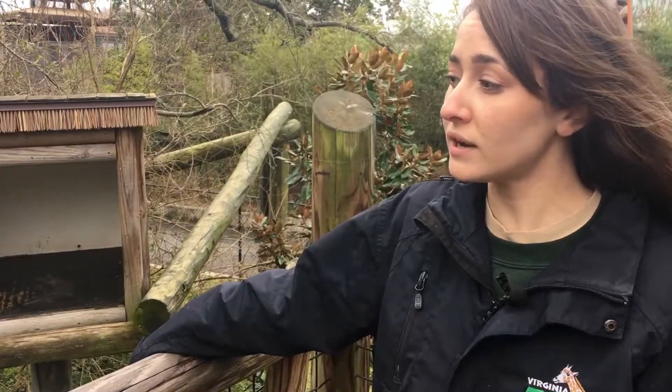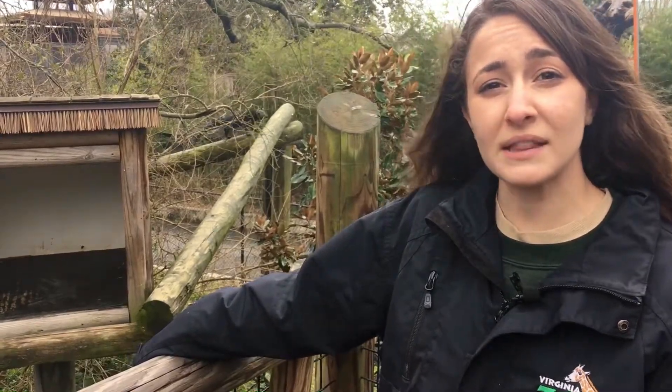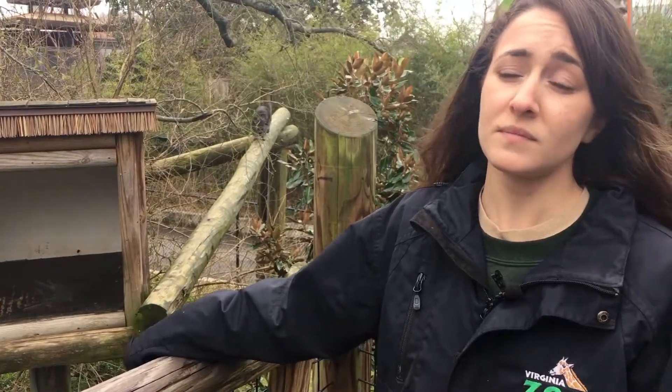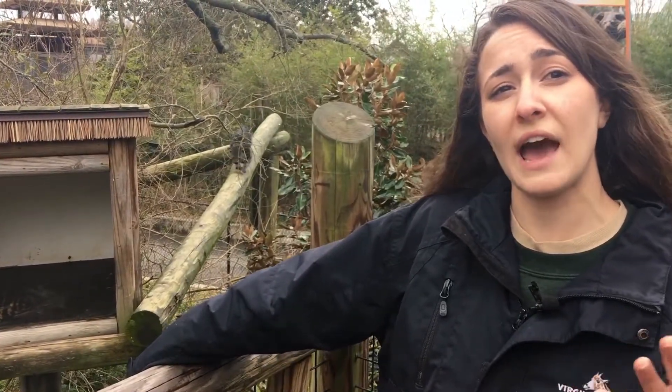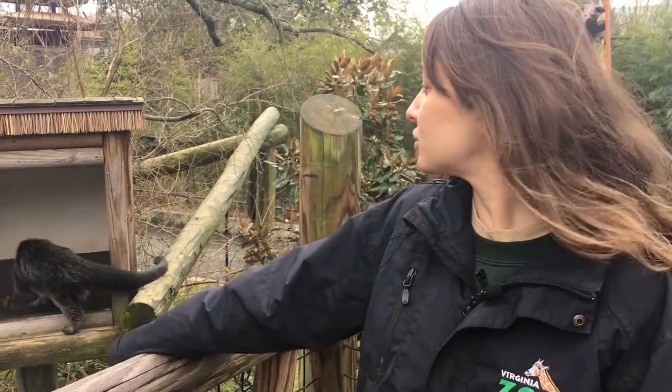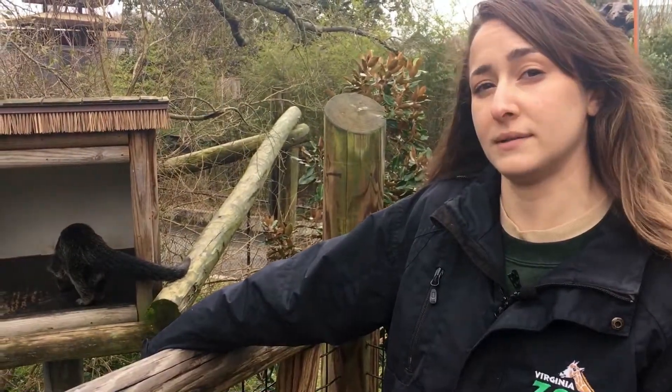Binturongs in the wild are classified as vulnerable with their populations decreasing, and that's mainly due to deforestation and the pet trade. Binturongs usually have one to six offspring at a time after a three month gestation, and the young usually nurse for about two months.